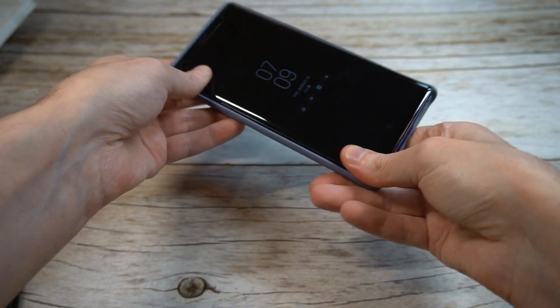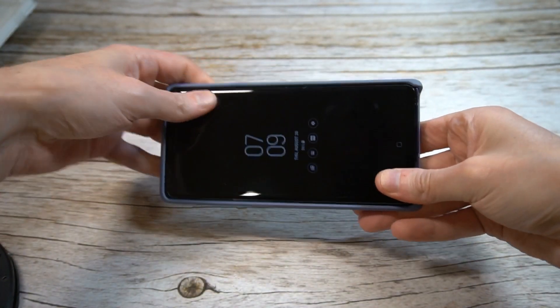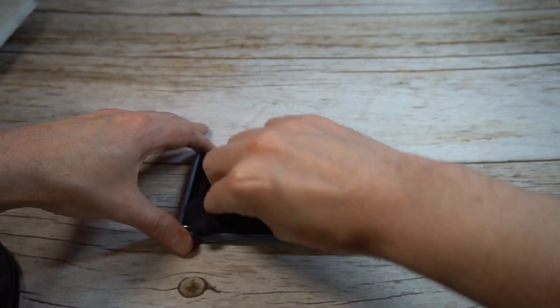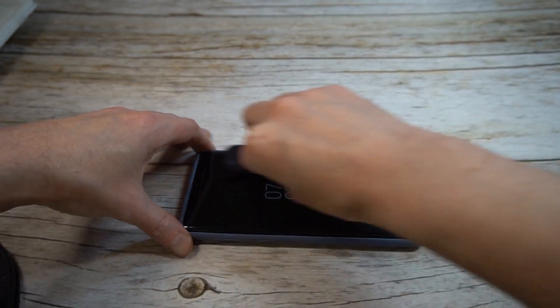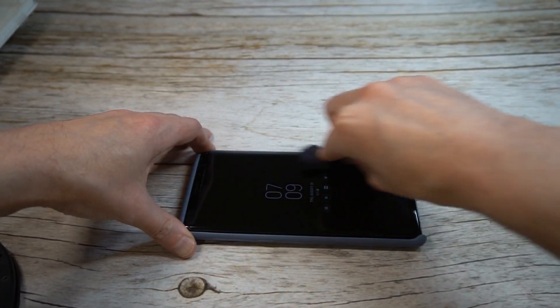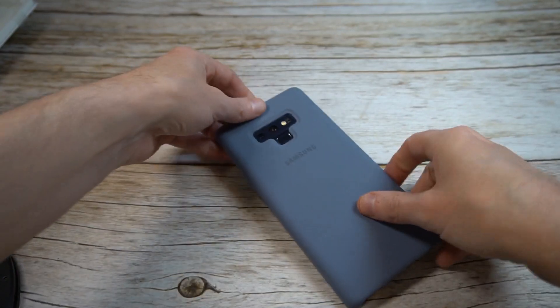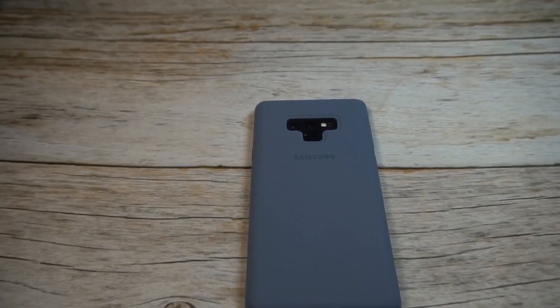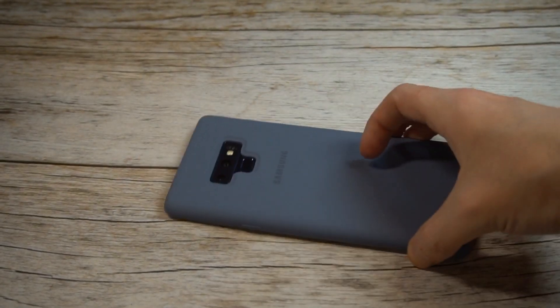I've been waiting on this one for a little while — it was sold out when I originally got my phone. I was able to get it from a mobile phone website, and it finally arrived. I wanted to bring it to you guys and see what it looks like. Here are the first impressions.